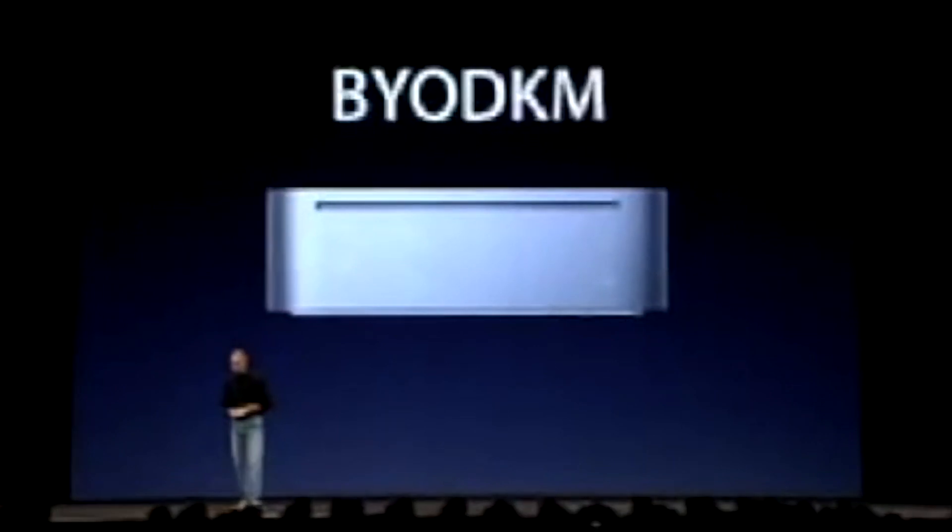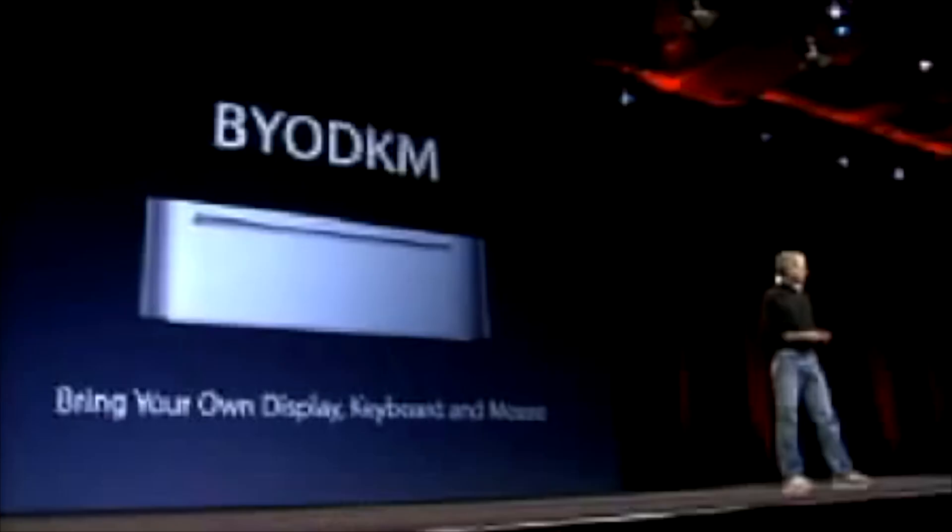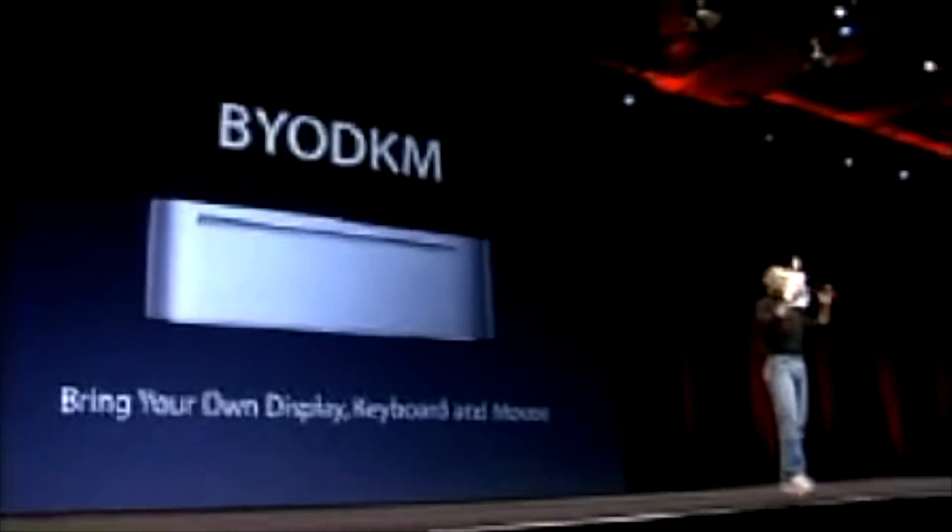The Mac Mini is BYODKM — bring your own display, keyboard, and mouse. We supply the computer; you supply the rest.